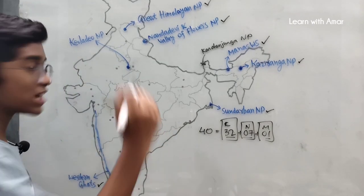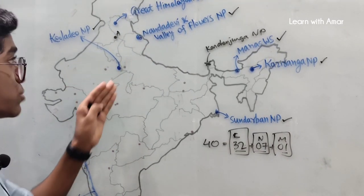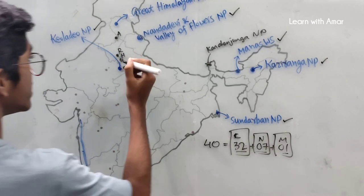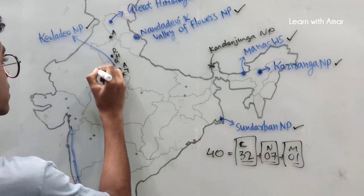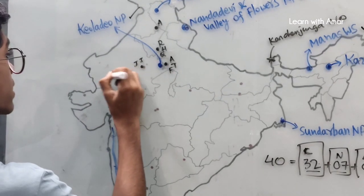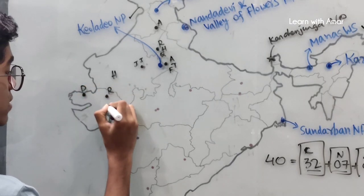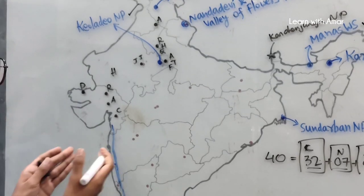There are 32 cultural sites. Starting with Chandigarh — the architectural works of Le Corbusier. In Delhi, we find Red Fort, Humayun's Tomb, and Qutub Minar and its monuments. In Uttar Pradesh, in Agra, we find Agra Fort, Taj Mahal, and Fatehpur Sikri. In Rajasthan, we find Jaipur, Jantar Mantar, Hill Forts, and also Dholavira. In Gujarat, we find Rani ki Vav, the historical city of Ahmedabad, and Champaner-Pavagadh Archaeological Park.